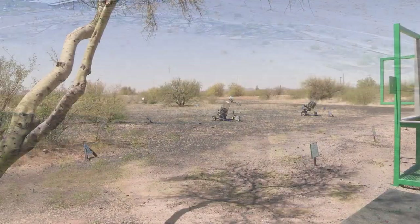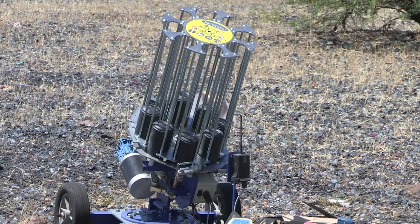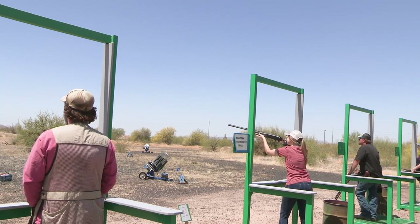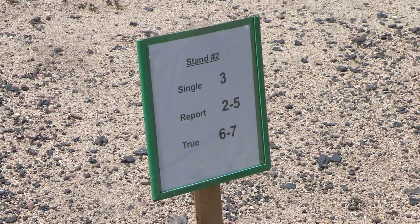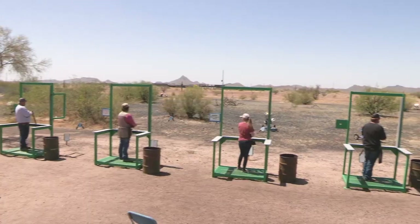Out in front of each station, and sometimes behind or overhead, are two machines that throw targets at a fixed speed and trajectory. Each shooter will take turns shooting at those targets two at a time according to the menu in front of the station. Once each shooter has had a turn shooting, the squad moves to the next station.